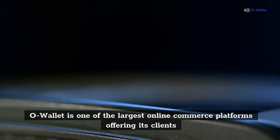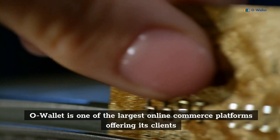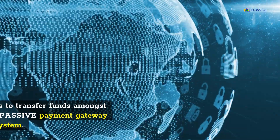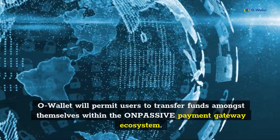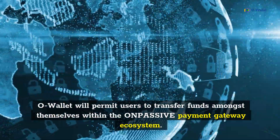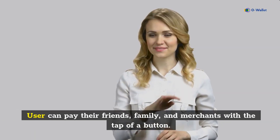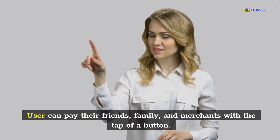O-Wallet is one of the largest online commerce platforms offering its clients a mobile wallet to store cash and make quick transactions. O-Wallet will permit users to transfer funds amongst themselves within the ON-Passive payment gateway ecosystem. Users can pay their friends, family, and merchants with the tap of a button.